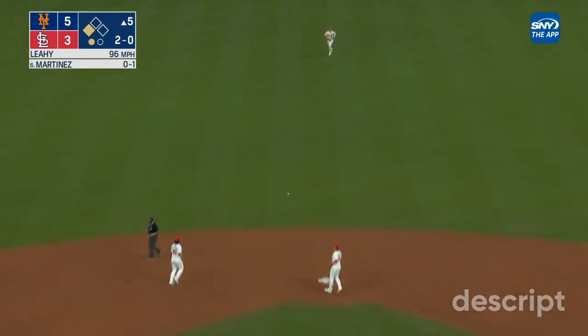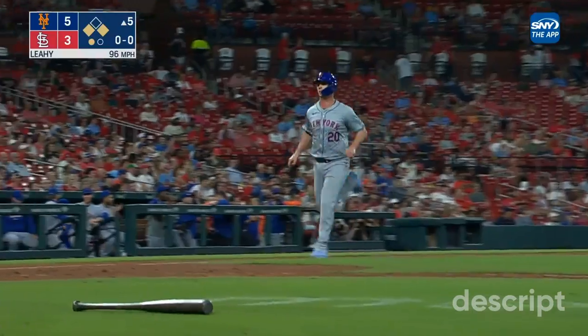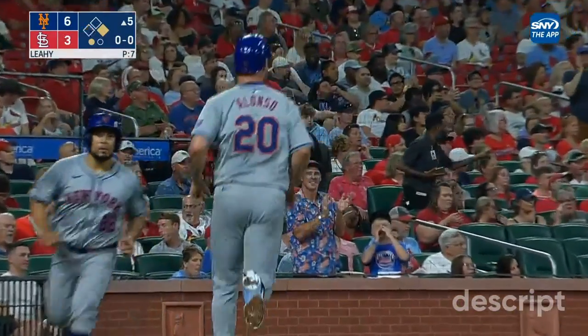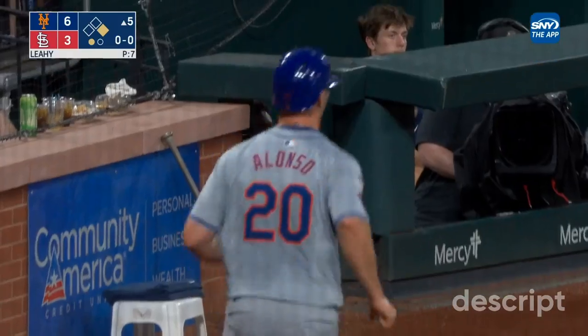He bangs one up the middle, and that'll drive in a run. Alonzo is in to score — Martinez with the seventh hit of the inning. And the Mets have scored six times to take a 6-3 lead.